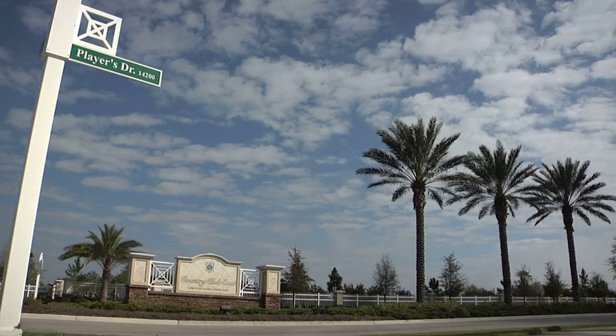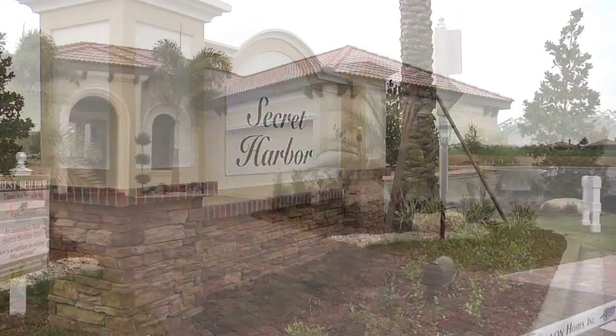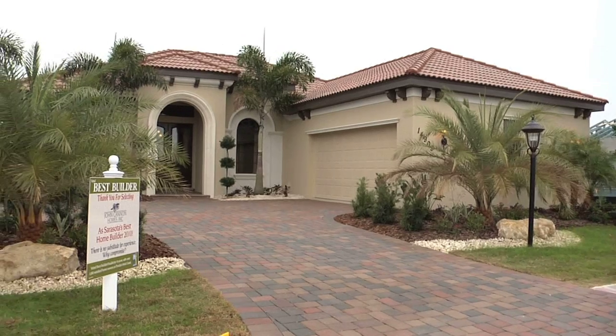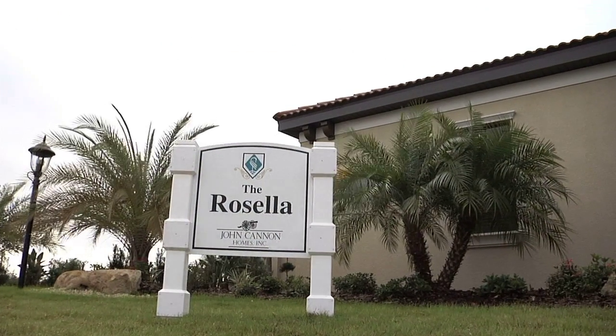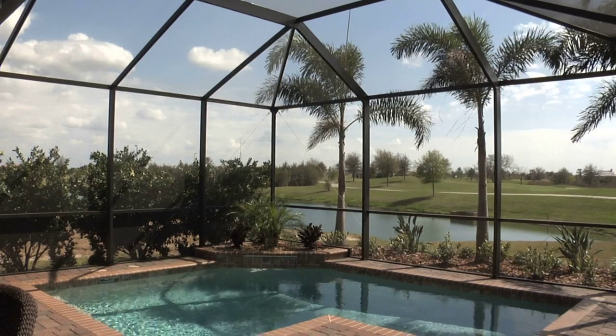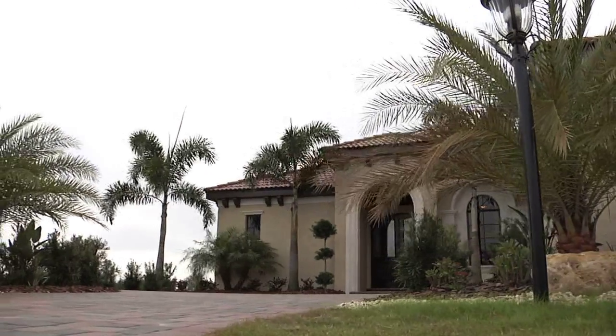Within the gated community of Country Club East in Lakewood Ranch is the area of Secret Harbor and the new model home called the Rosella by John Cannon Homes. The Rosella is a colorful parrot native to Australia, a reflection of John Cannon's wife's Australian heritage. Secret Harbor has smaller home sites — 52s and 62s — lot sizes that allow a nice-sized home. This home is about 2,400 square feet, and most lots here have a nice amenity to the rear. There are homes on a lake and on the golf course, with quite a few on a very large lake. It's just a beautiful setup.